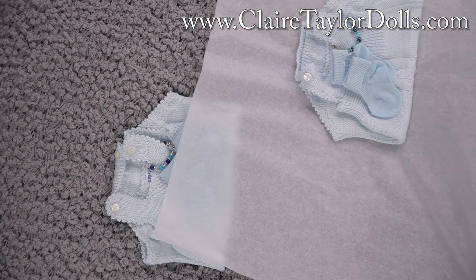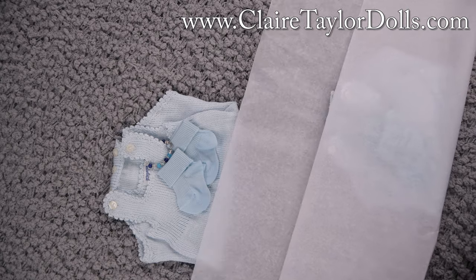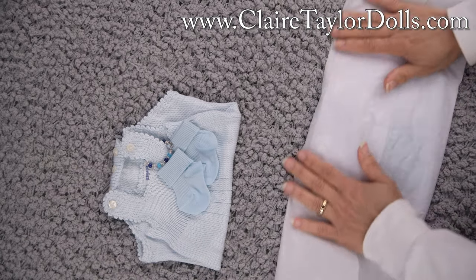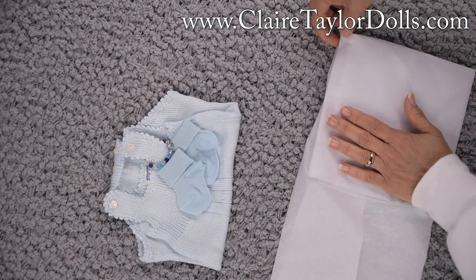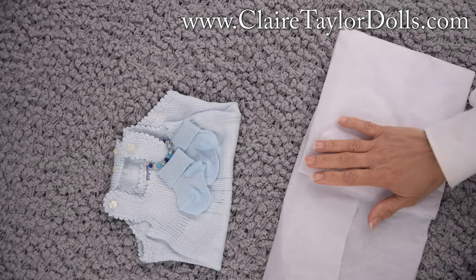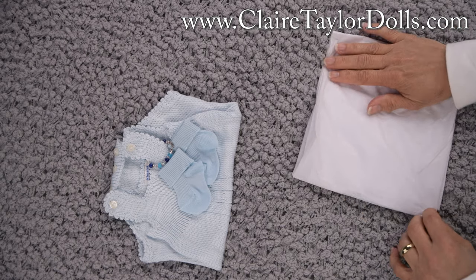I'm going to pack these up and get them out today — today is Friday, so they're going to go out on Friday. As soon as I get these packed up, I'm going to bring the dolls over so we can look more at the details.